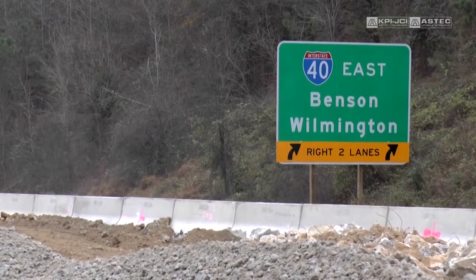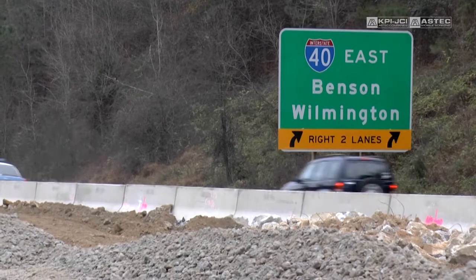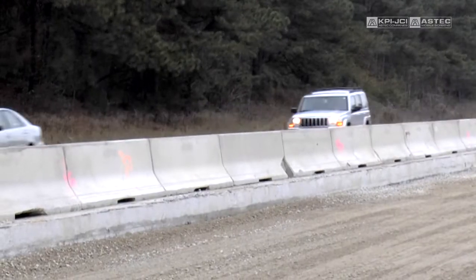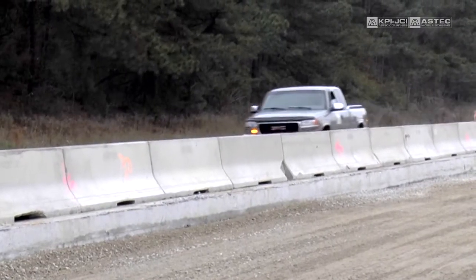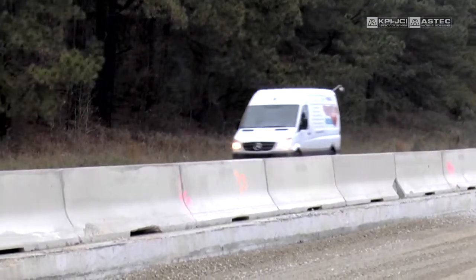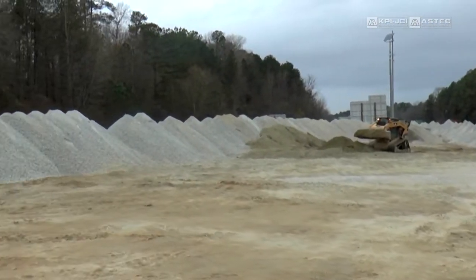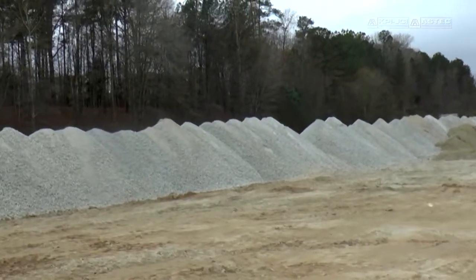This is a reconstruction of I-40 with a portion of 440. We're in the southern loop of Raleigh — it's a total reconstruction. It's an 11.5-mile project, going from three lanes to four lanes, sometimes five lanes. The existing concrete pavement is 100% removed and replaced with asphalt paving.